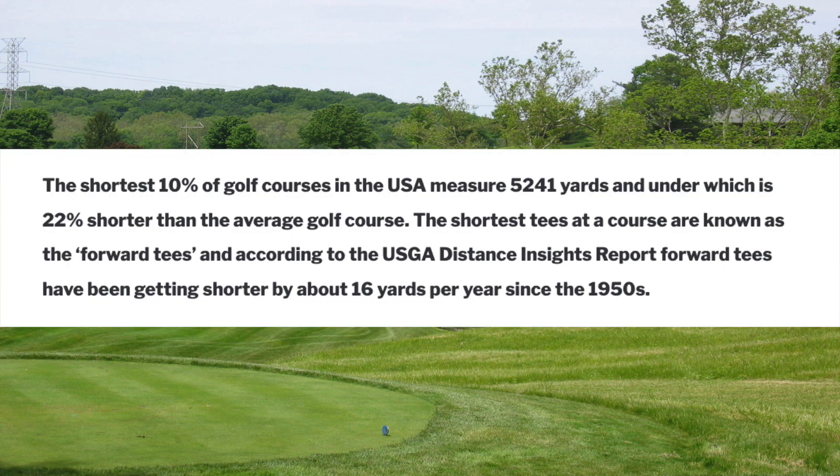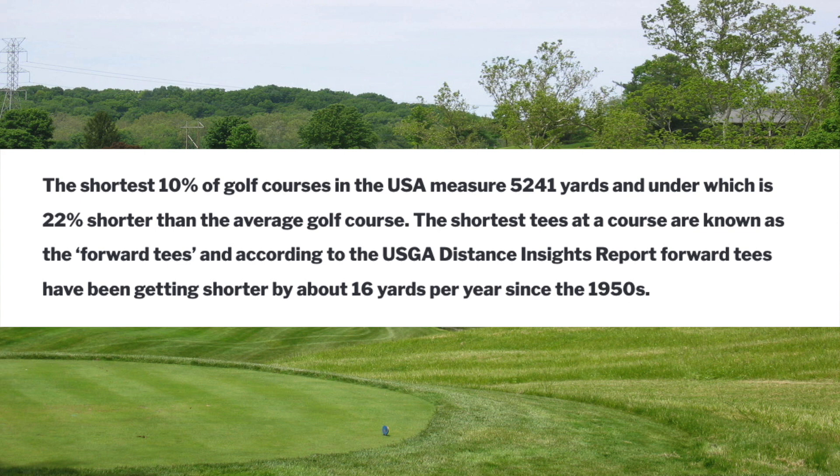The shortest 10% of golf courses in the US measure 5,241 yards and under, which is 22% shorter than the average golf course. The shortest tees at a course are known as the forward tees, and according to the USGA Driving Insights report, forward tees have been getting shorter by about 16 yards per year since the 1950s. The ideal golf course architecture aims to give golfers who play from shorter tees a similar playing experience to other golfers capable of hitting the ball further, but it is not always an easy thing to achieve.